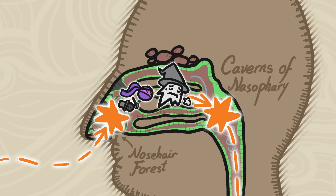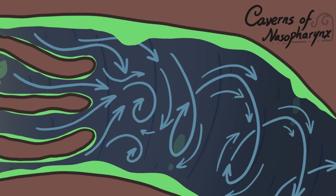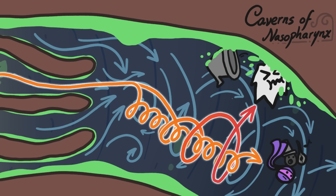The particles that survive the forest are not out of the woods yet. They must then pass through the caverns of nasopharynx, where three bony structures swirl the air into a vortex. Mid-sized particles have enough mass that once they enter the cavern, the vortex centrifuges them directly into the cave's sticky, mucus-covered walls, ending their journey. Still, some of the smaller particles sneak through by riding the turbulent air current to the other side.